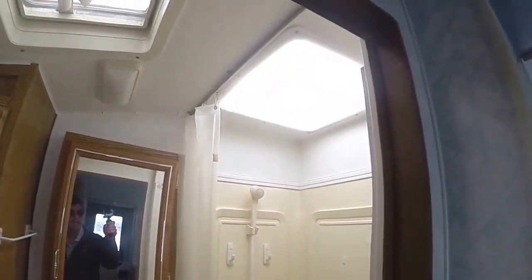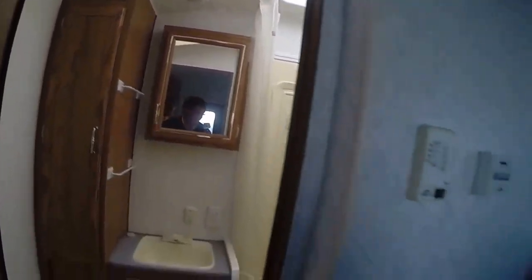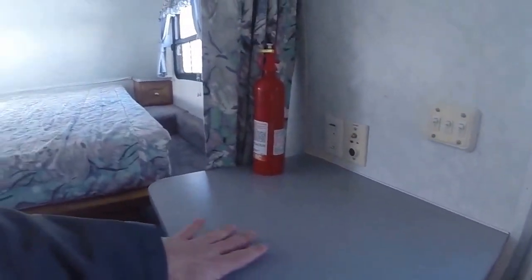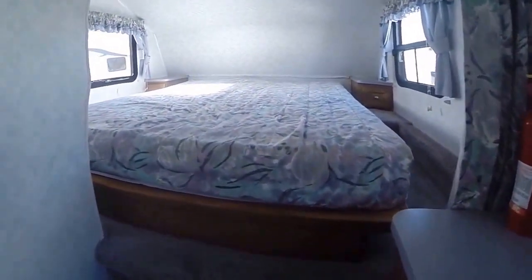The bathroom is an all-in-one — we've got the toilet, sink, vanity, linen closet, and shower with a skylight over the top, also featuring a power exhaust fan. We do have a spot here where you could place the TV if you want to view it from bed.